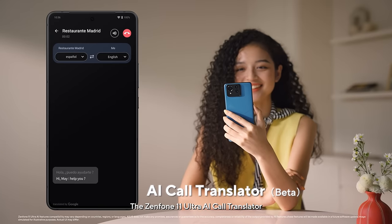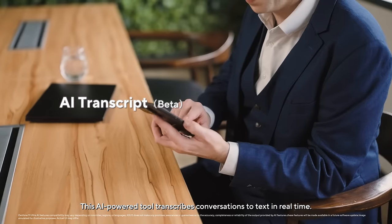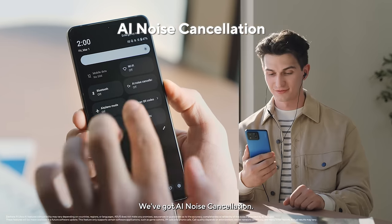The Zenfone 11 Ultra Call Translator translates your calls in real-time. This AI-powered tool transcribes conversations to text in real-time. We also have AI noise cancellation.